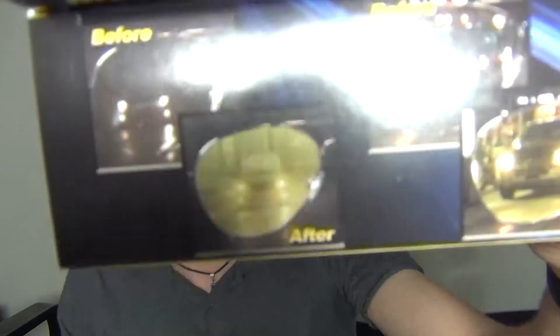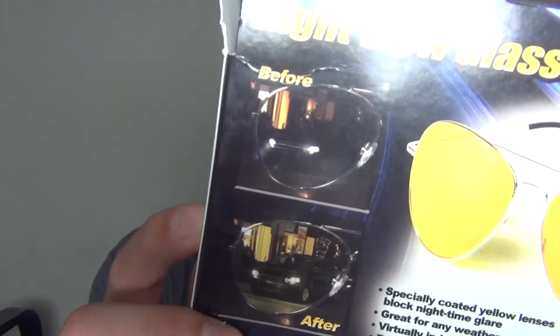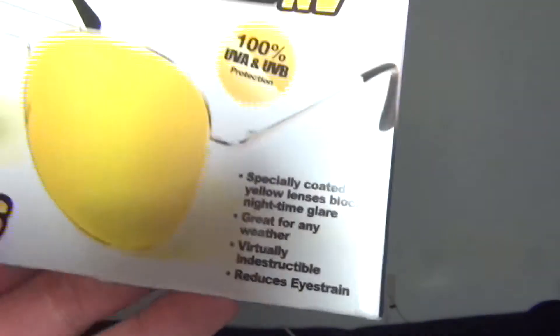I'm still going to test them because what they're actually claiming is meant for nighttime use. Right now with the light on, they just give you a yellow tint because the lenses are yellow. I'll do a test in the dark. They act like these literally give you light — they're just like any pair of sunglasses you'd buy at the mall.